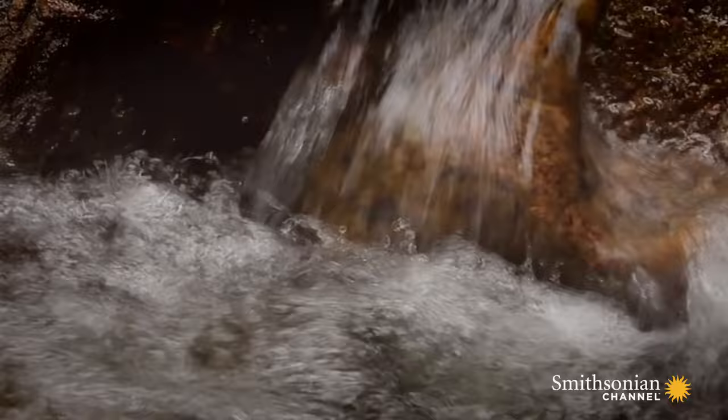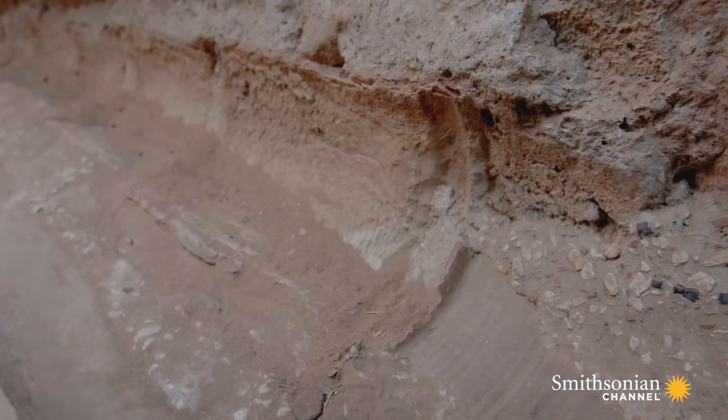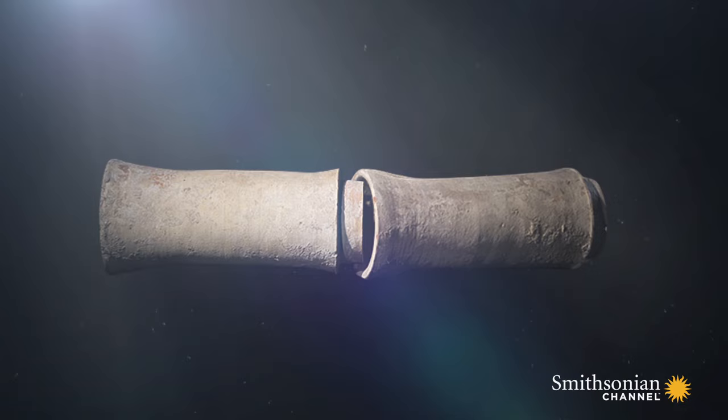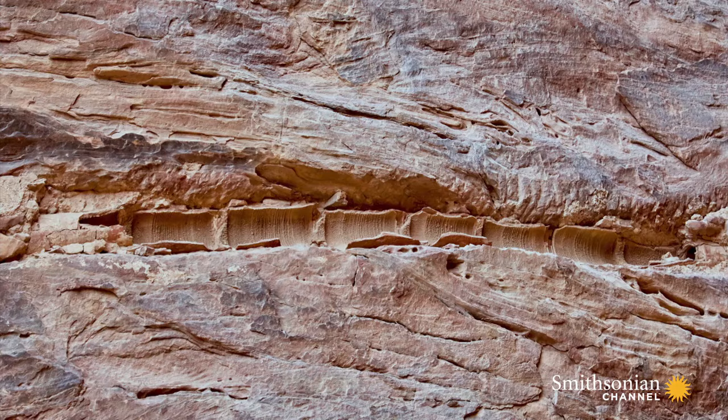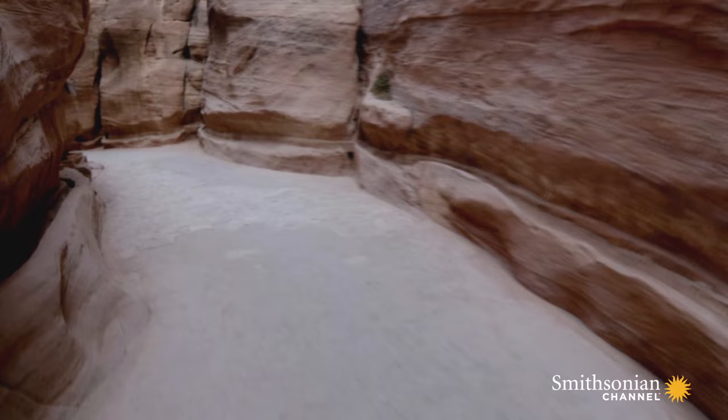Water then flowed down into the city through a massive criss-cross of channels. These terracotta pipes would have been covered, tubed, and connected all the way down — very much like the exact same terracotta pipes we use across the planet 2,000 years later. We have more than 100 miles of these channels throughout Petra, where the water would have been fed into the city very slowly, stored again in a series of cisterns.